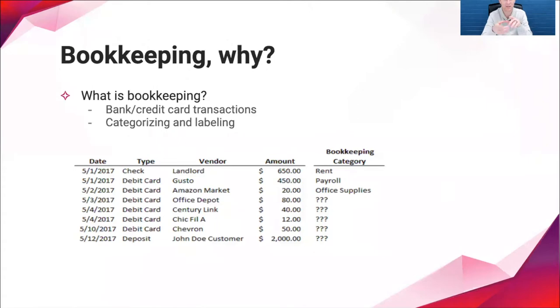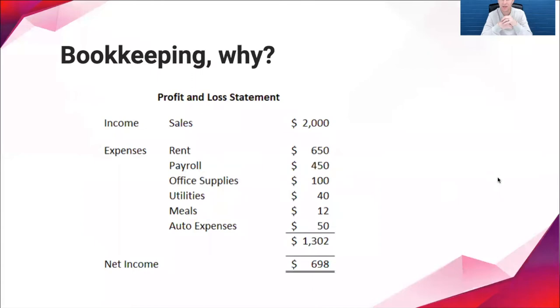After we've categorized our transactions, we can organize them into a profit and loss statement that looks something like this. We see we earned two thousand dollars of income, spent one thousand three hundred and two dollars across different categories, and that leaves six hundred and ninety-eight dollars of profit or net income. That number at the bottom is key — it's the profit your business generated and what you're going to be taxed on.